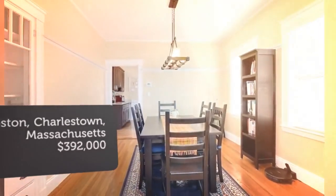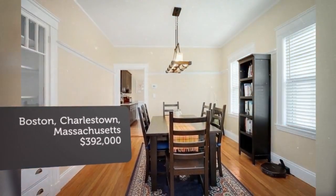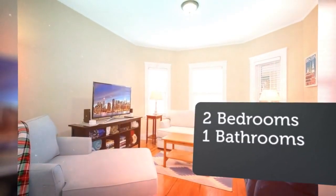The bright airy living room greets you upon entry. High ceilings, bay windows, and hardwood floors are among the features.